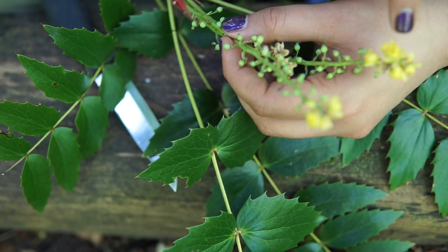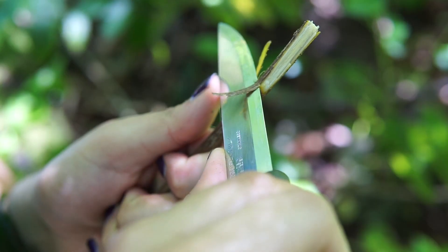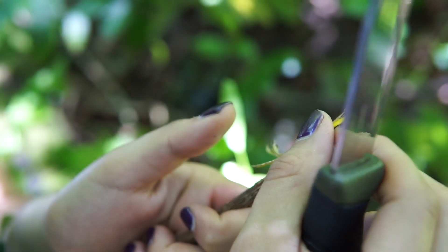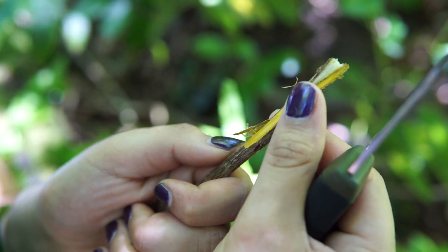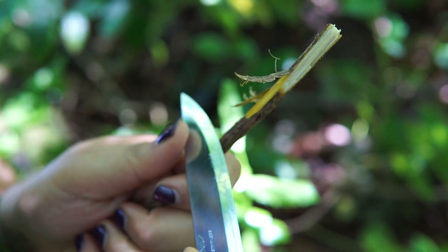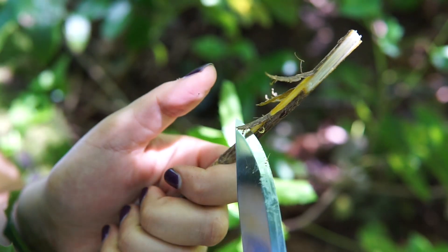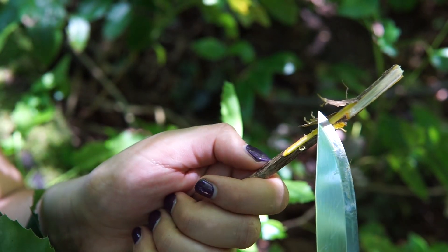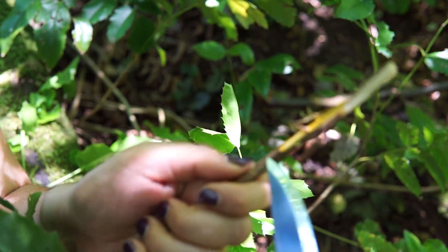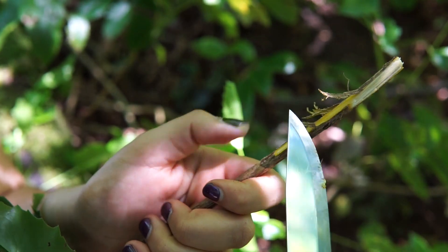For today's video, I want to draw your attention to something that lies a little bit deeper. When we peel back this inner bark, we start to see that magnificent yellow color. That yellow is because of the alkaloid berberine. When we make medicine out of berberine, we collect the inner bark — we collect every part of the plant, including the roots, that contain this alkaloid. That's what we make medicine out of.